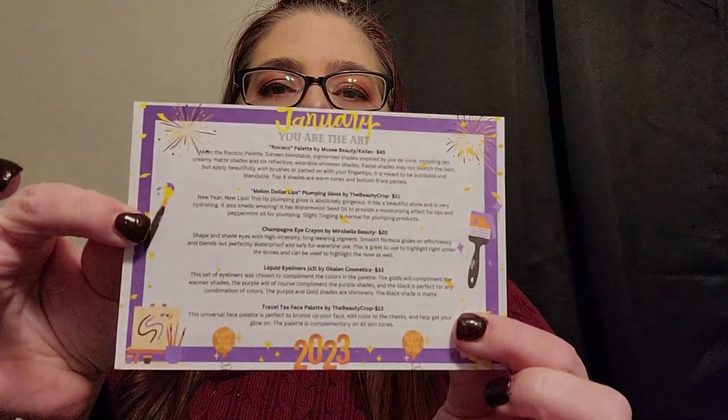Hi everyone, welcome back to my channel. This is Mama Merchie — here we do all things unboxing, beauty, witchy stuff, whatever happens to come my way. Today we have the January 2023 Ice Cream Beauty Box. The theme for January 2023 is 'You Are the Art,' and there are five items, so let's dig in.